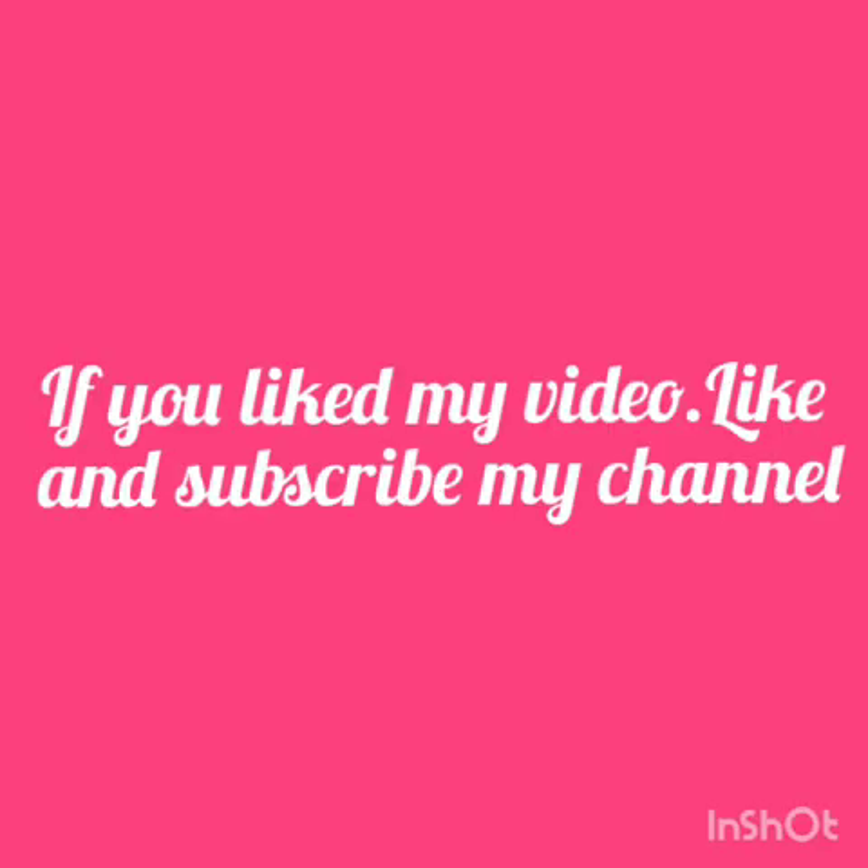So here we are understanding that ducks cannot eat watermeal plants. Now I have informed you all about watermeal plants. If you like my video, like and subscribe to my channel to learn about new plants every day.